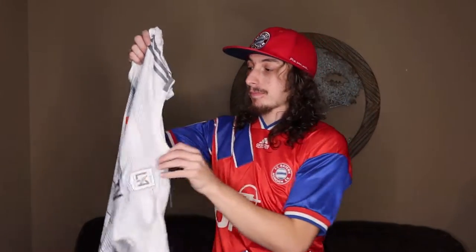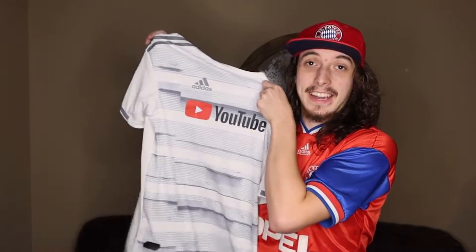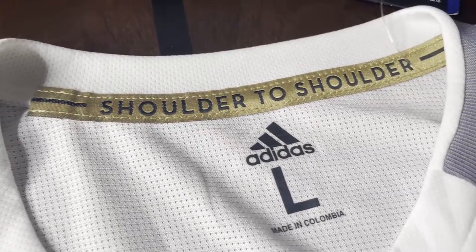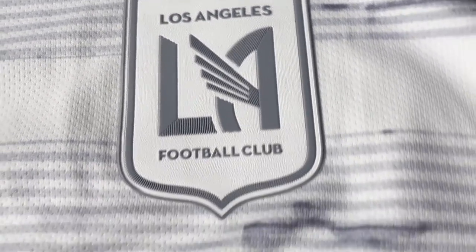This shirt right here — the LAFC Away shirt, 2019 — it's the authentic jersey. Nine dollars, off the MLS end-of-season sale. That's what most of these shirts are here for, because they were bought for so cheap. What a beauty it is. I really like this shirt.